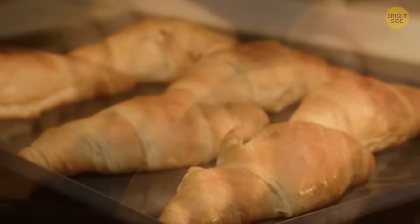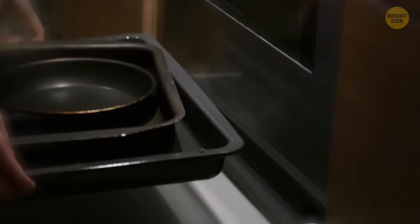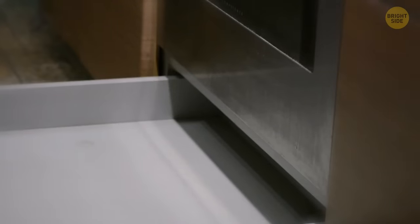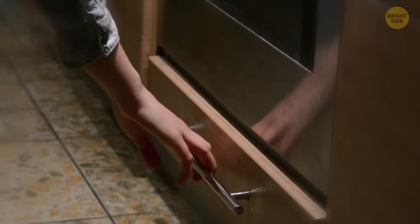Cooking for people is always nice, but sometimes the guests are late. The extra drawer under your oven, where you may have been keeping spare pots and pans, was actually made to keep your food warm — great for those who are late to the meal.